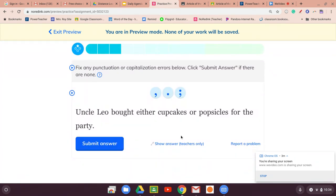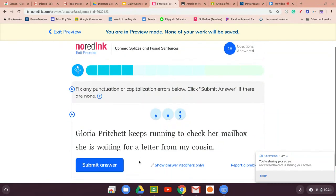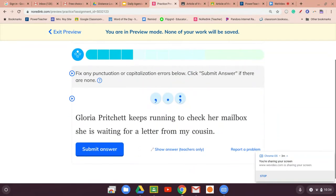'Uncle Leo bought either cupcakes or popsicles for the party.' Two things — that looks good. 'Gloria Pritchett keeps running to check her mailbox. She is waiting for a letter from my cousin.' Two ideas — semicolon. Submit.